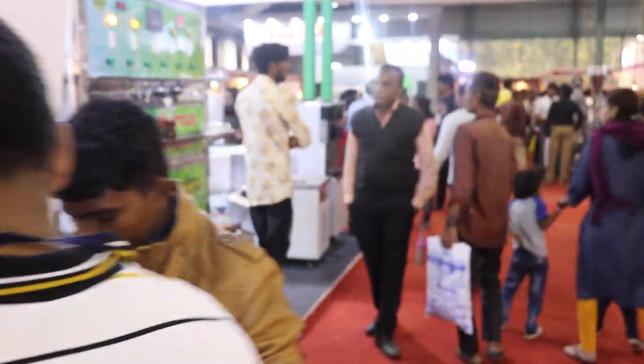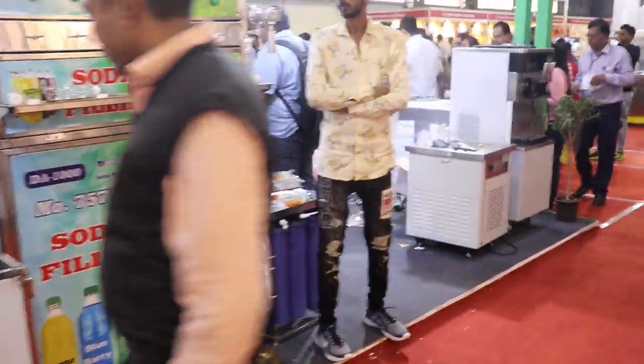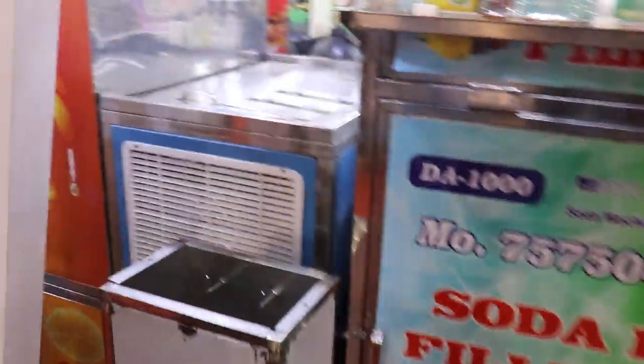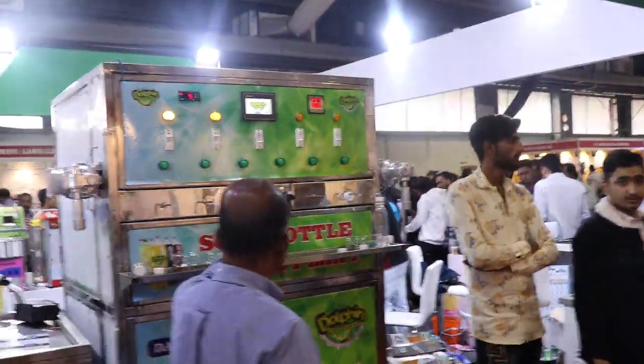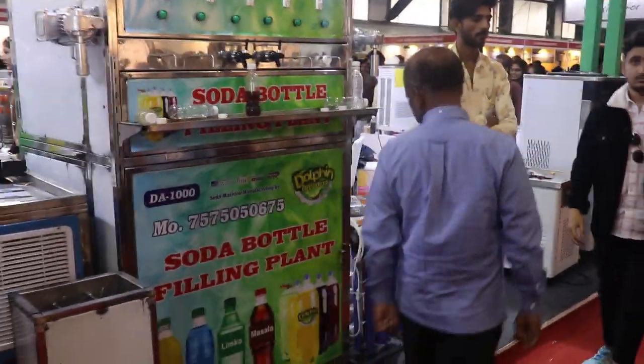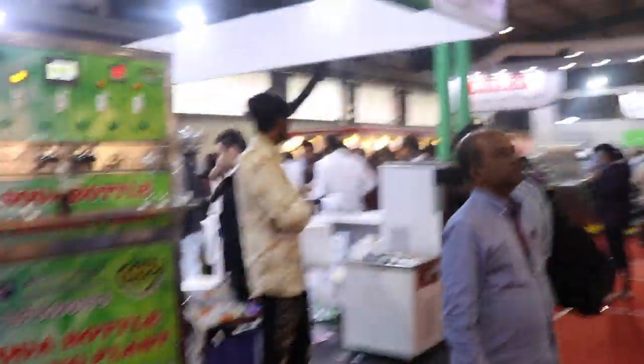Now I am showing you our premium product. This is number one in India — number one selling at a cheaper cost, low budget. This is a soda bottle filling plant. In a low price, you can make yourself a company for a soda bottle filling plant in your city, in your state. This is our popular product — soda bottle filling plant.